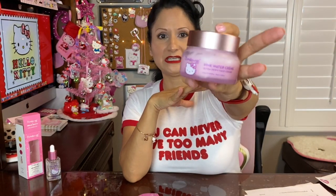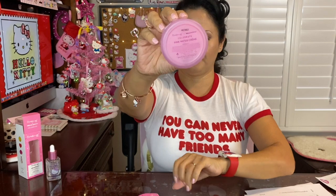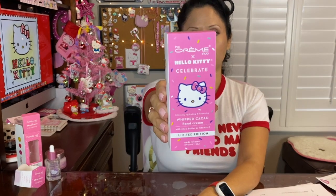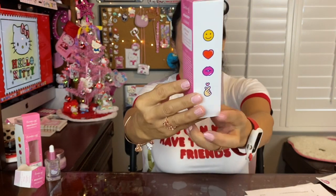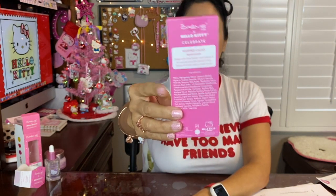The next item is the hand lotion — this one is from the Celebrate collection. It's the whipped cocoa hand cream with shea butter and vitamin E, and they all say limited edition. All of these items have been designed in Los Angeles and made in Korea. Just like the face serum and face cream, I have been using the hand cream already.